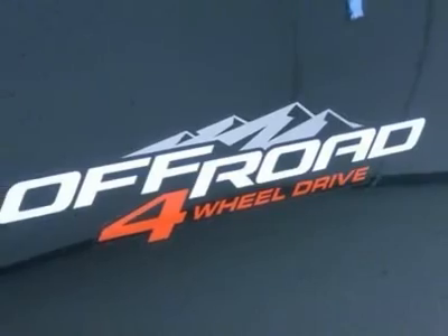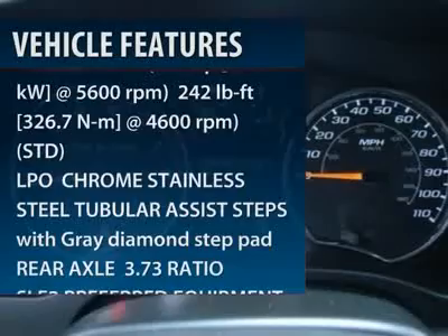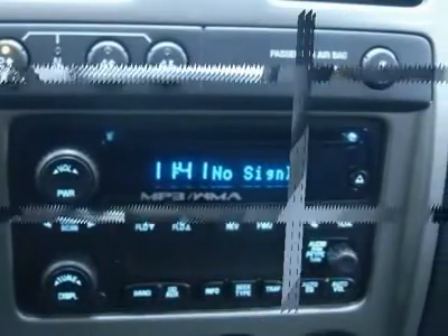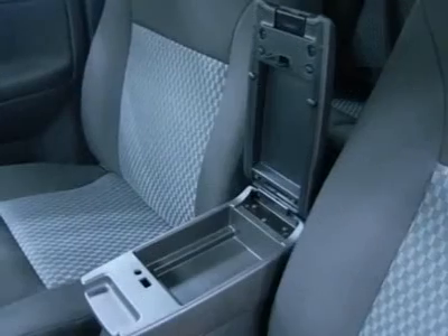Here are some of this vehicle's great options: stability control, traction control, tow hitch, anti-lock braking system, air conditioning, power steering, adjustable steering wheel, auto dimming rear view mirror, four-wheel drive, keyless entry.